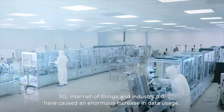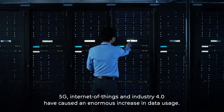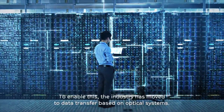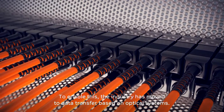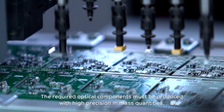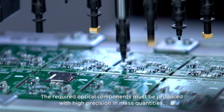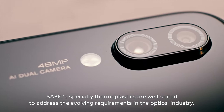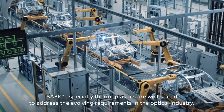5G, Internet of Things and Industry 4.0 have caused an enormous increase in data usage. To enable this, the industry has moved to data transfer based on optical systems. The required optical components must be produced with high precision in mass quantities. SAVIC's specialty thermoplastics are well suited to address the evolving requirements in the optical industry.